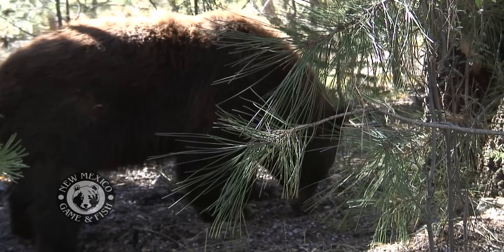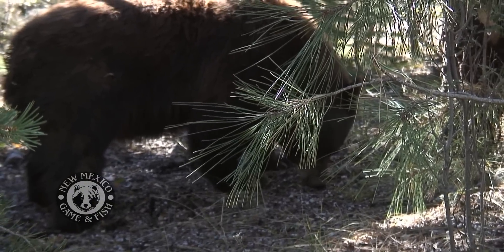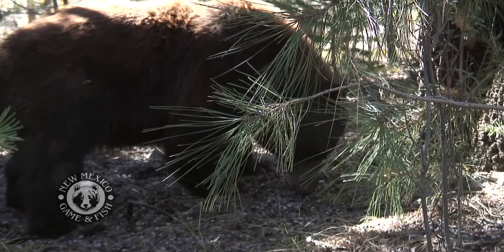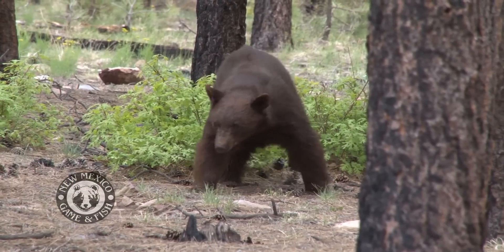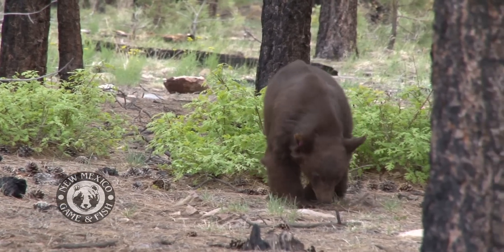They'll tear up logs looking for beetle larvae. If they can catch lizards or grasshoppers, they'll eat those too, but those are very energetically expensive so they don't spend a lot of time at that. They're just kind of making it through the hottest part of summer. Later on in the year, as the fruit ripens and the hard and soft masts develop, they'll move to acorns, chokecherries, and any other fruit — wild strawberries, wild raspberries, anything like that.